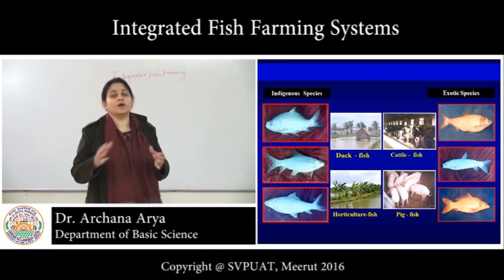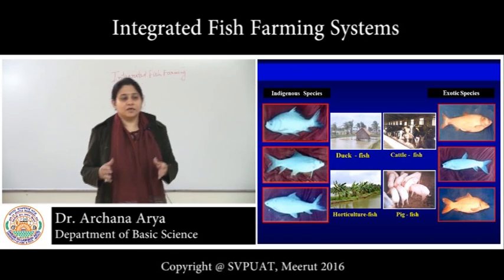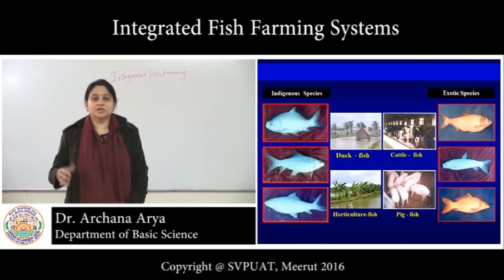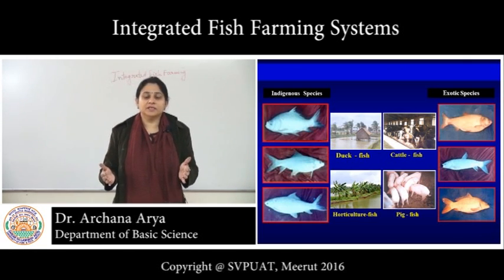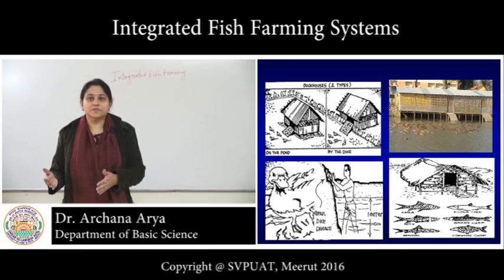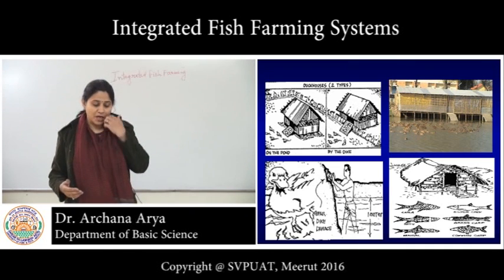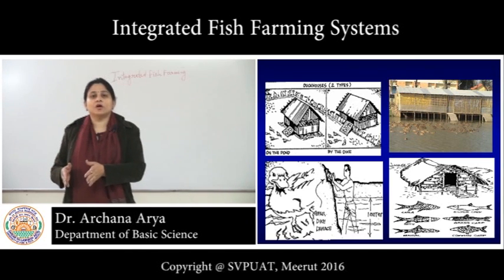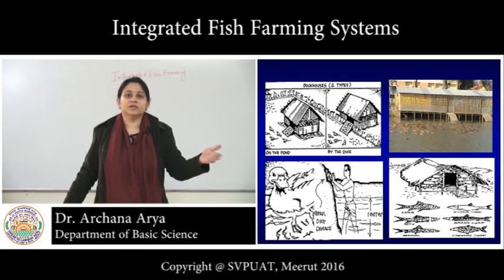Water is needed for all kinds of farming — whether horticulture crops, food grain crops, or even livestock. Because fish is reared and farmed inside pond water, it can be integrated with many systems. For example, in duck-fish farming systems, some varieties of duck found to be very good for integration with fish include the Khaki Campbell or desi varieties. The chicken or duck house can be erected directly on the pond or on the embankment.